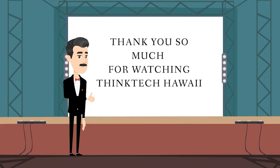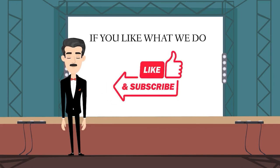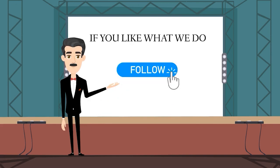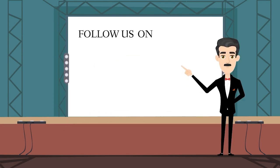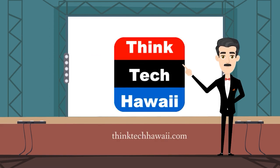Thank you for watching Think Tech Hawaii. If you like what we do, please like and subscribe on YouTube, follow on Vimeo, and follow us on Facebook, Instagram, Twitter, and LinkedIn. You can also donate at thinktechhawaii.com. Mahalo!